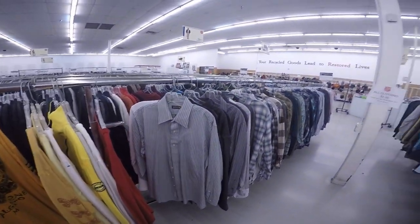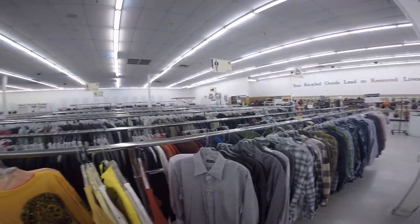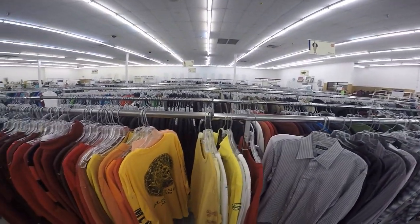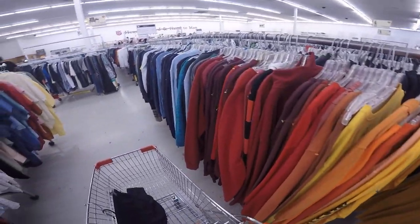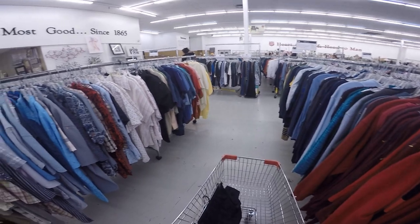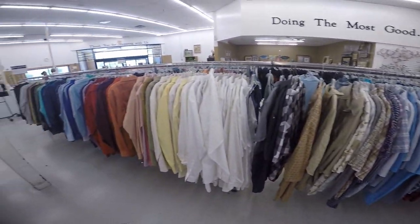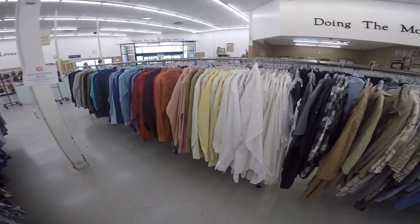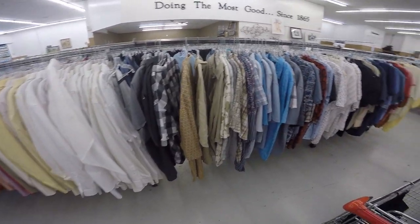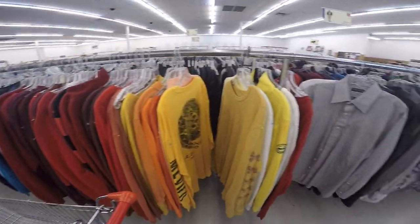Our first stop is the Salvation Army store in Casa Grande. We have not been here thrifting, so this is kind of new. I'm just checking out the layout. I'm starting in the men's section because I'm looking for some things to upcycle. Everything is sorted by color but not by size, so you pick the color section you want to look at and then dig through to find what size things are — by solid color and pattern.